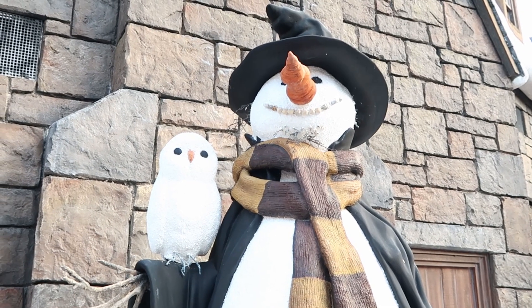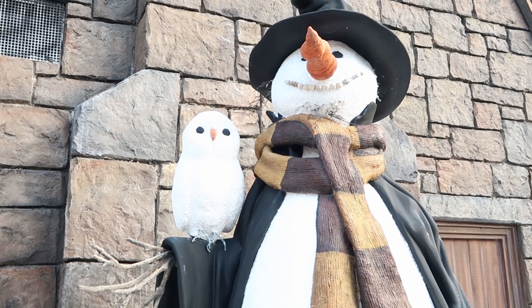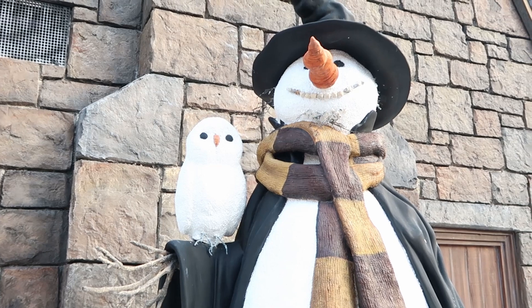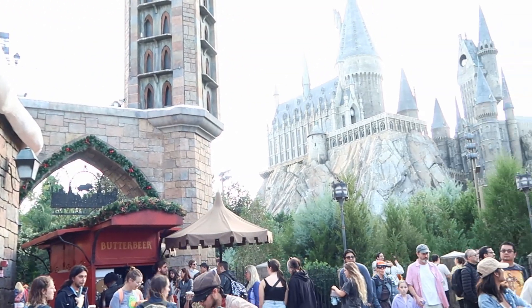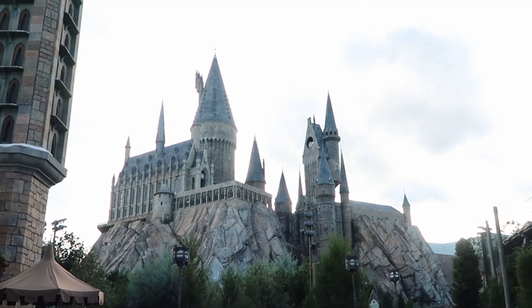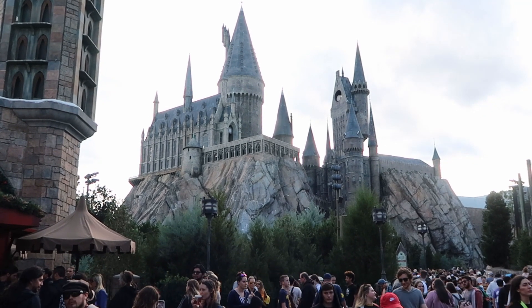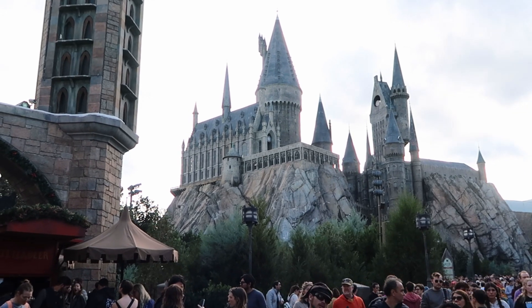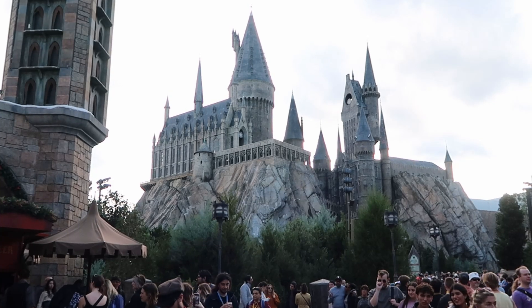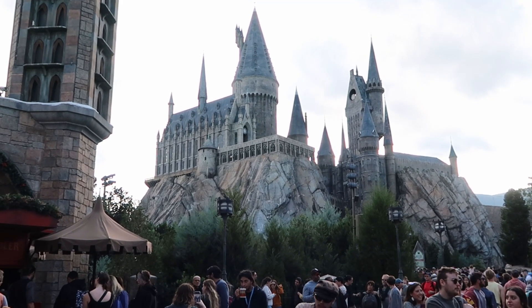You absolutely have to take advantage of the free shows here in Hogsmeade and Diagon Alley — we got to see the Triwizard Rally, and they also have the frog choir, especially fun for the holidays. There are so many incredible photo ops in Hogsmeade: take a picture with the snowman that has Hedwig on the robe, a scarf, and a nice nose — and right behind is Hogwarts Castle, probably the best photo op in all of the Wizarding World. They put on a nighttime castle show — a special one for the holidays and a year-round show. Inside you can do a special tour of Hogwarts Castle with movie props, and of course it's also the Forbidden Journey attraction.